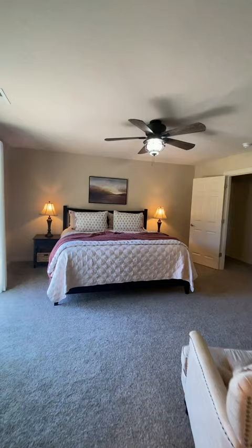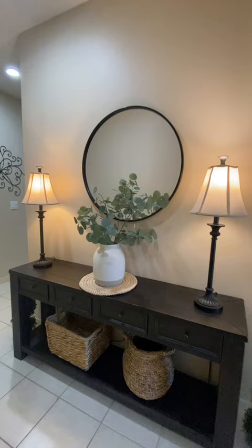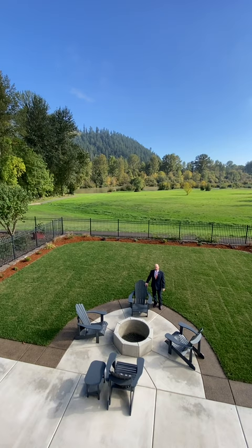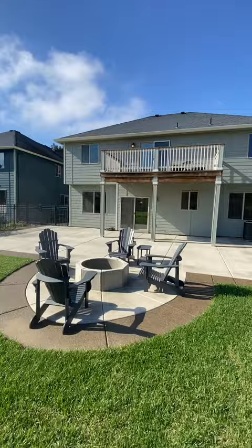A great primary suite with a shower and master bath, granite, and a walk-in closet. Enjoy your eastern-facing views of the South Santiam River from the balcony or from downstairs on this great stamped concrete patio with a fire pit.